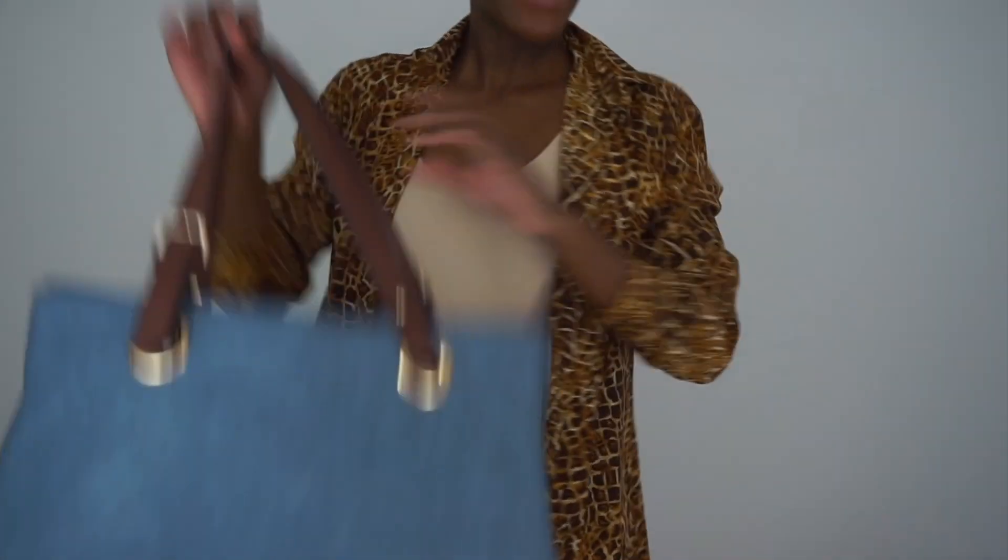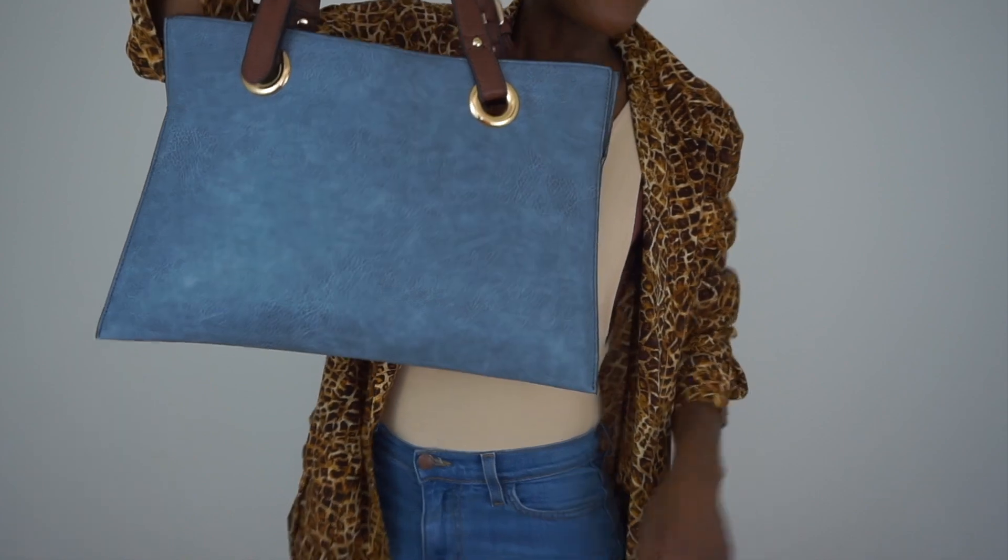Hello and welcome back to my channel. My name is Stacy Flowers and I'm so excited that you are here. So many of you guys were excited about my thrift store haul and specifically the bag that I purchased — you wanted to see what I carry in my bag, so I figured I'd shoot this quick video to show you what's in my bag.